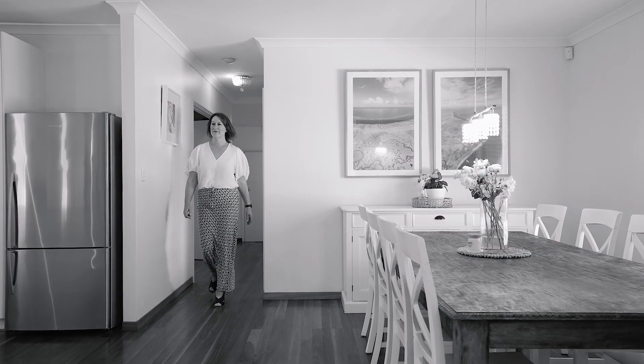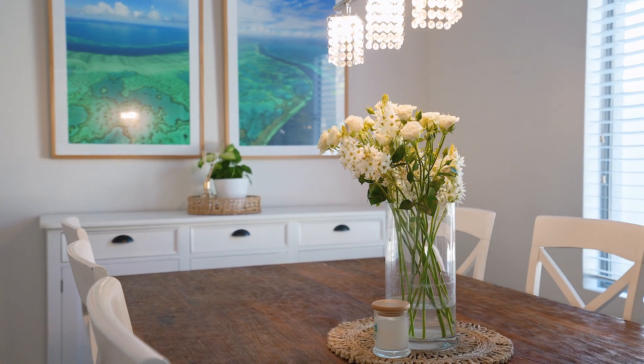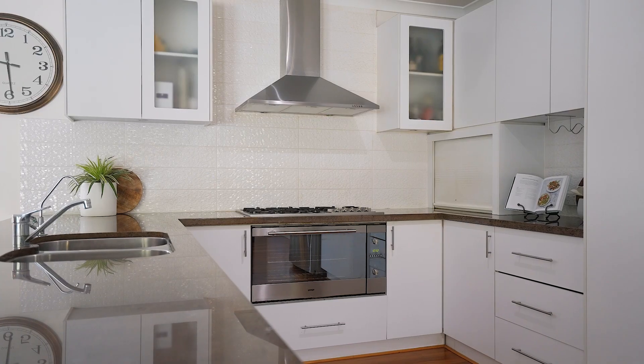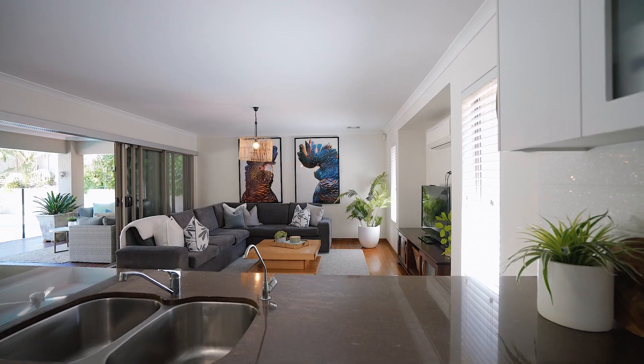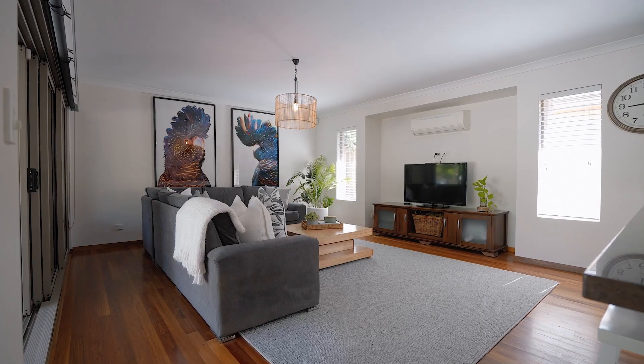The heart of this home sets the stage for a life of relaxation. Your central kitchen has all the extras you would expect. Imagine hosting Christmas dinners in this gorgeous light-filled dining space.